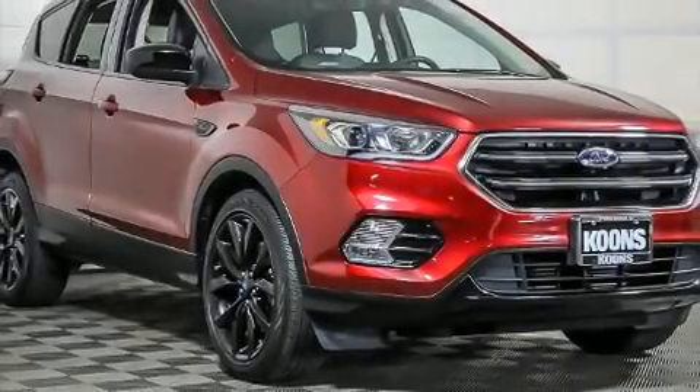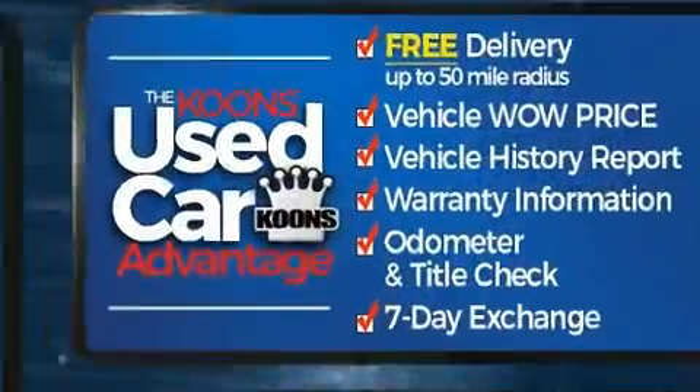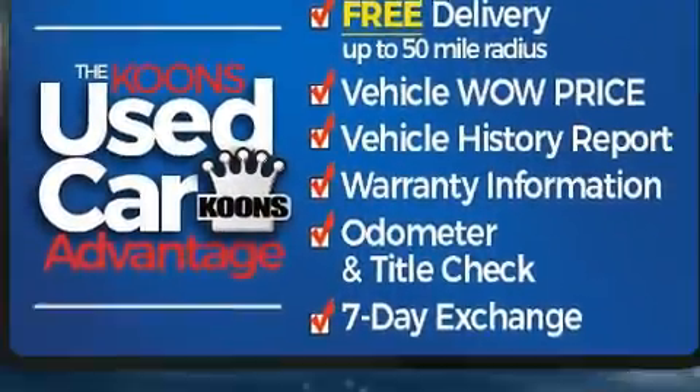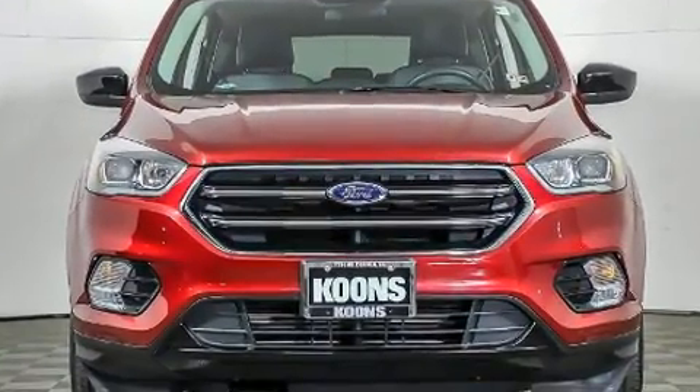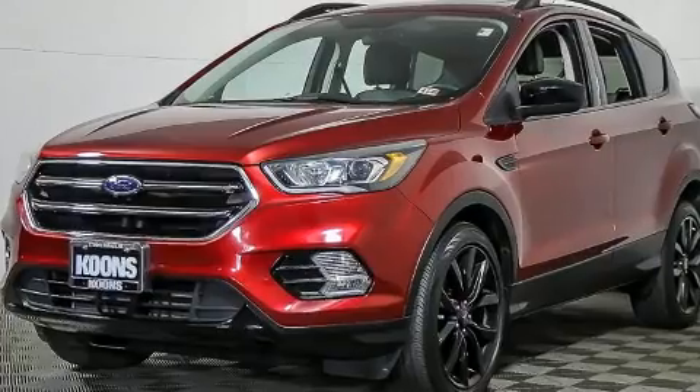You can expect a lot from the 2017 Ford Escape with just over 45,000 miles on the odometer. This four-door sport utility vehicle prioritizes comfort, safety, and convenience. Smooth gear shifts are achieved thanks to the efficient four-cylinder engine.